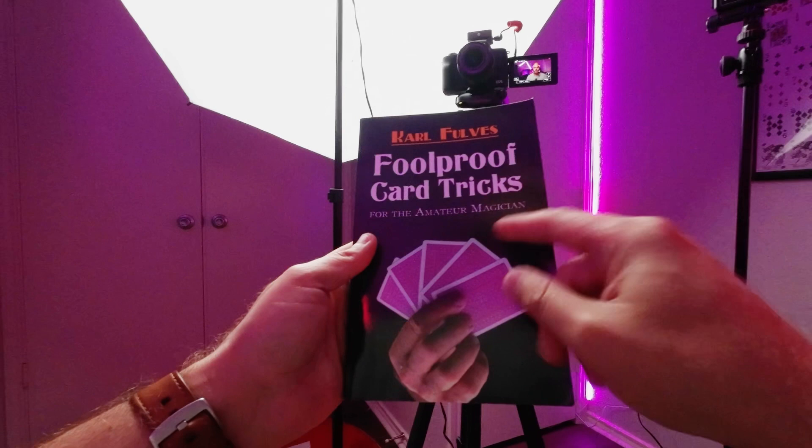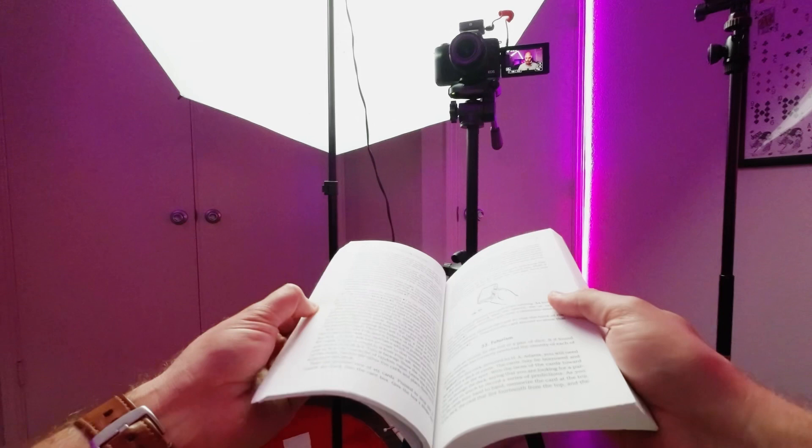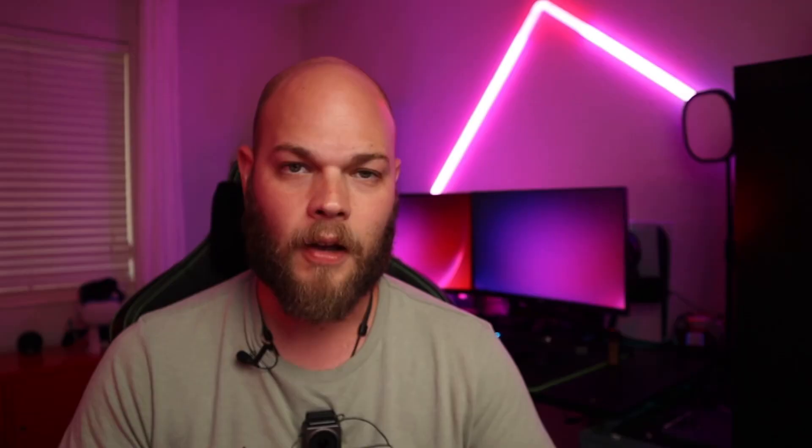Number one: Foolproof Card Tricks for the Amateur Magician by Carl Foles. This is put out by Dover Publications — they pick up a lot of public domain magic books and reprint them to keep them alive and allow magicians of future generations to access this really great information. Also known as New Self-Working Card Tricks. This has tons of tricks with cards — look how thick that thing is. A lot of these are super easy, and a lot of them don't even require any previous setup to the deck. They're called impromptu tricks, so you can just pick up a deck of cards and start performing right away. Some of them you will need to prepare in advance, but definitely take a look at this one.